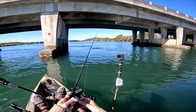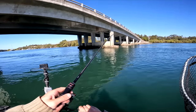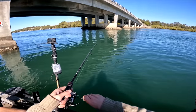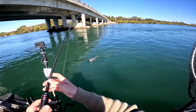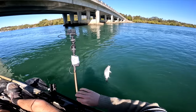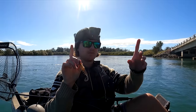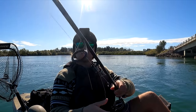There we go, another good fish — that's a better one! Big head shakes, that could be another little jew. It is another little jew! It seems like we've hit the absolute mother lode for micro jewfish — that's the second one, very very small, but I'm not going to complain, I'm loving it.